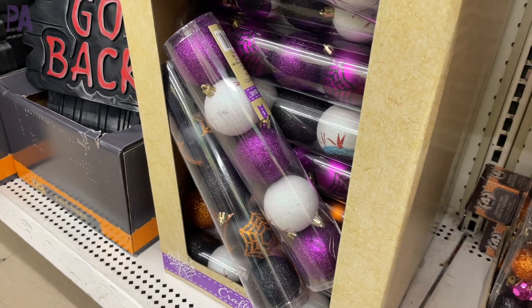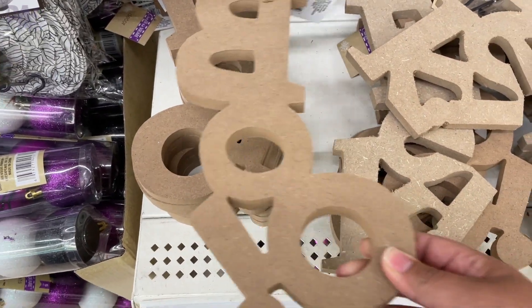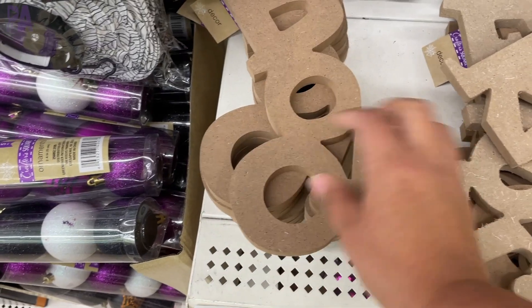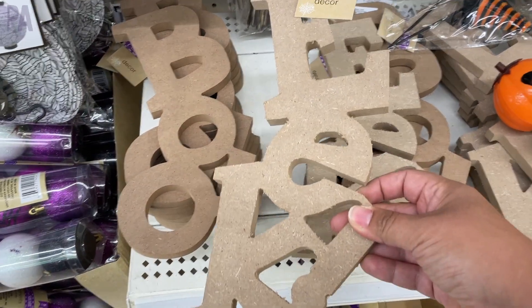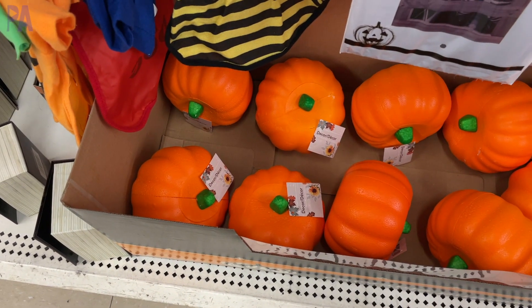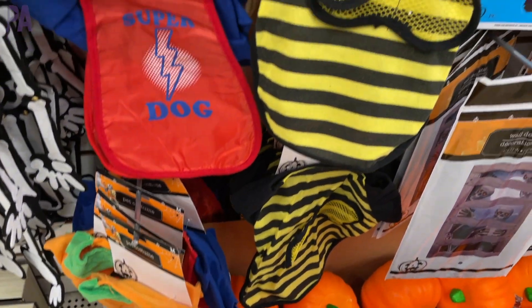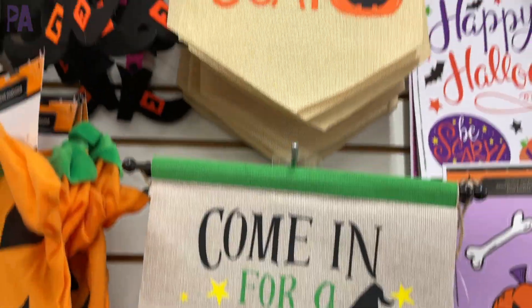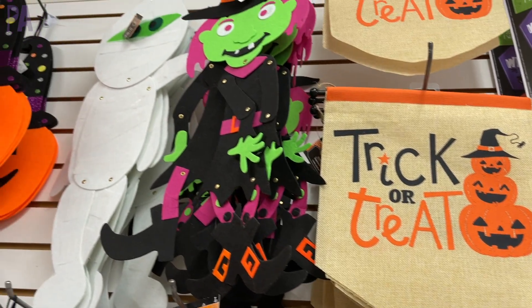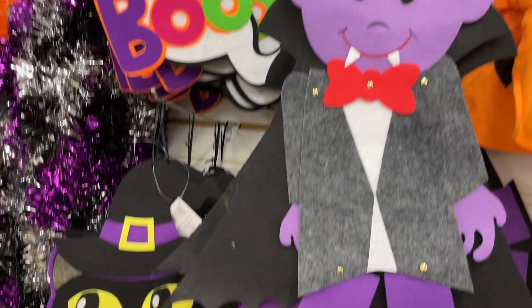Lots of glitzy and glittery things going on — that's a lot of fun. I think these signs are new this year too: one says 'Boo' and one says 'Eek,' and these are all paintable decor items. If you're looking for something to dress up your little doggy or pets, they had a couple of animal costumes — really, really cute, and for a dollar you can't go wrong. Here's a look at a lot of their home decor — I'm just going to pan the camera over so you can get an idea of all the different kinds of things they had. They also had garlands, which come back every single year in basically the same styles.